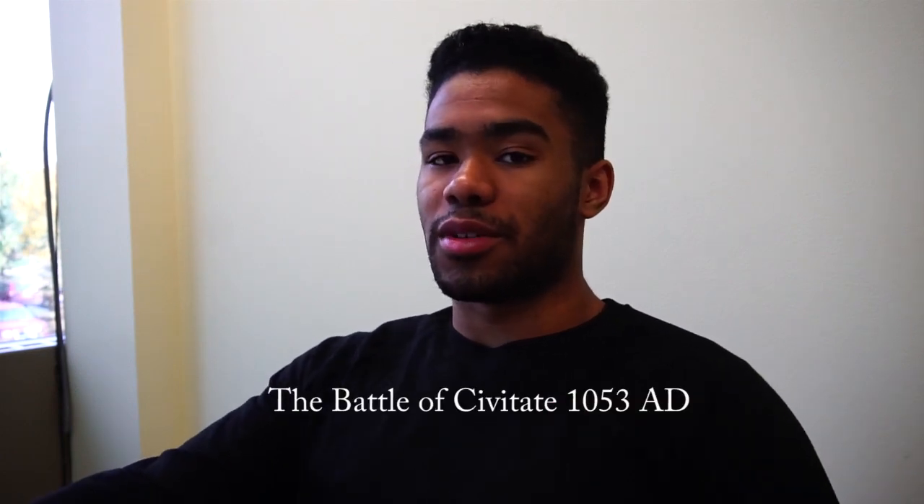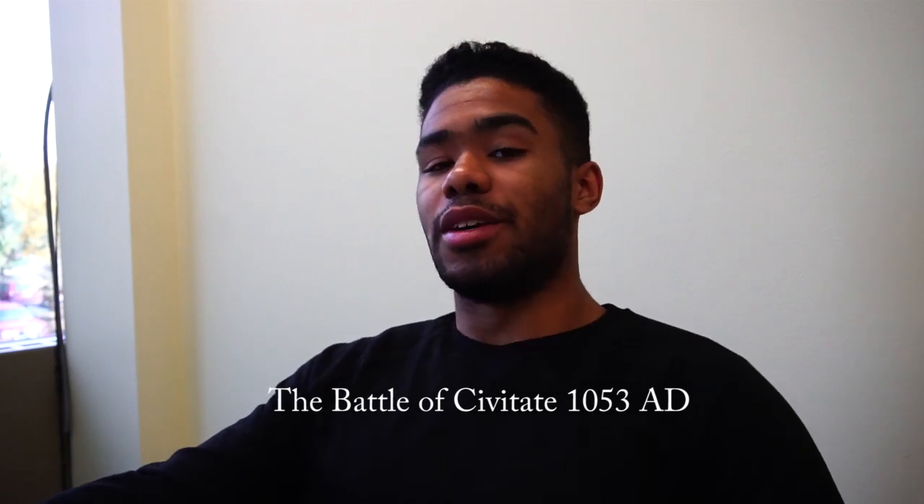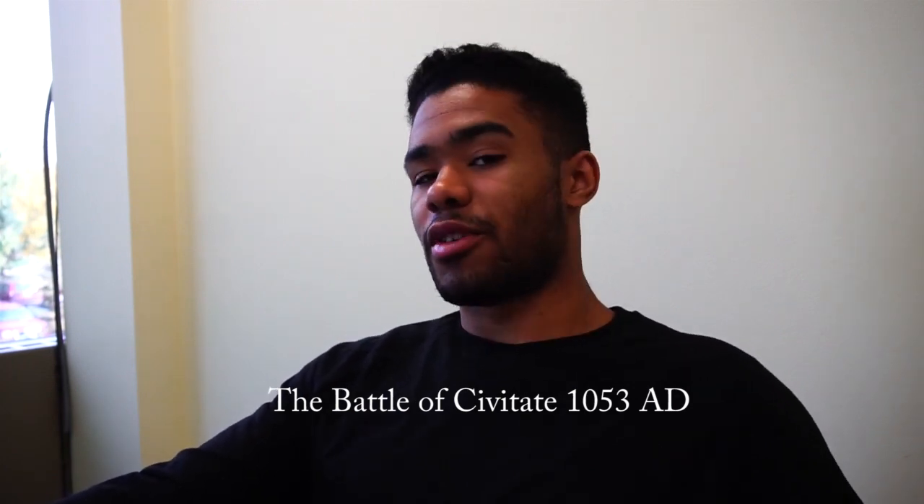I'm going to try to pronounce the battle — it's the Battle of the Civitate. I have no idea how to pronounce it; I'll leave the spelling below so you guys can look it up. The year is 1053 AD, and Robert Giscard had come all the way from Calabria to command the left side of the Norman army.